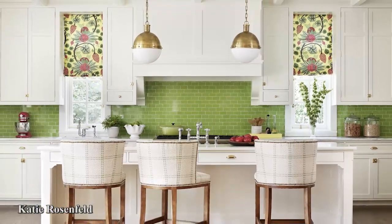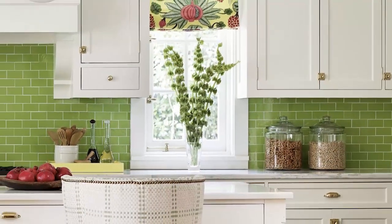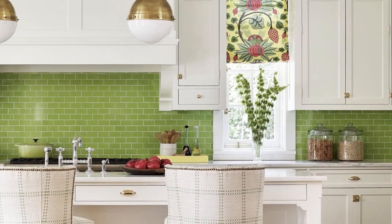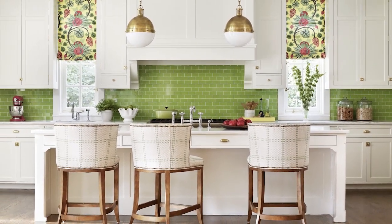Designer Katie Rosenfeld confirms that white is anything but boring. In this kitchen, she used colorless cabinetry to offset a backsplash of apple green subway tile, which gives a visual break from the white so it doesn't appear cold or sterile.